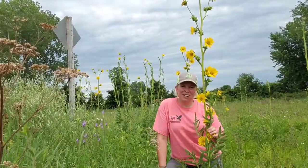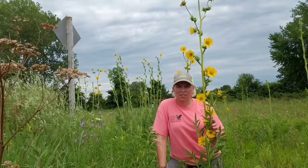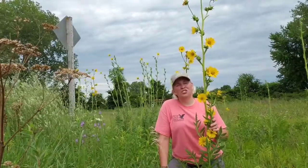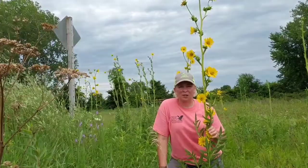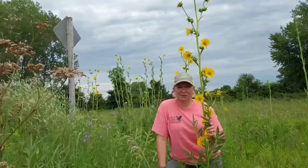One superstition about Compass Plants: the Native Americans wouldn't camp around them — they called them lightning plants. I suppose as one of the tallest structures out on the prairie, it was prone to being the place where lightning would strike.